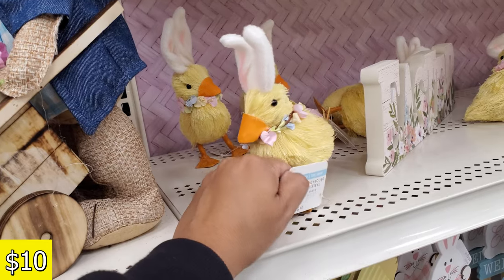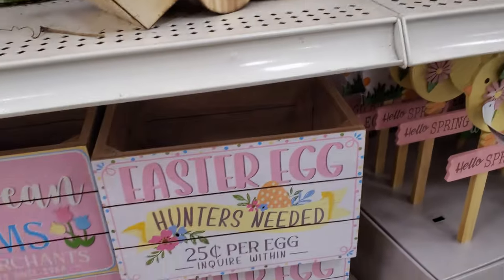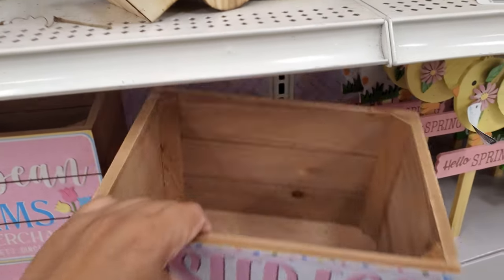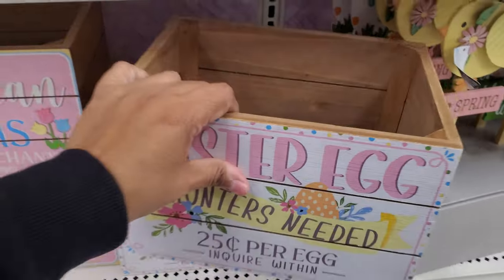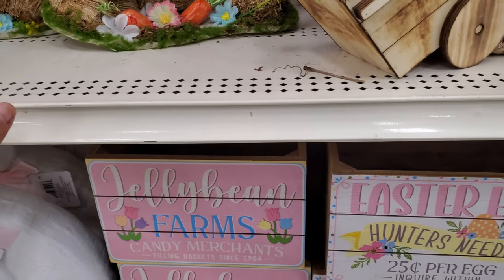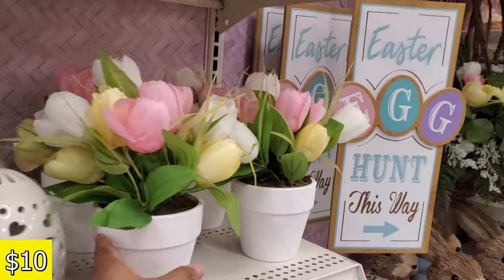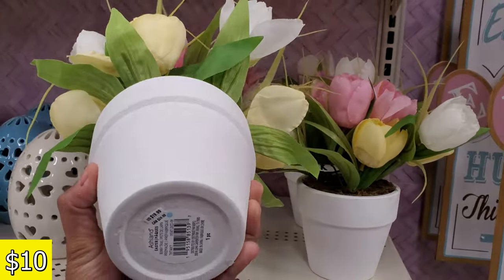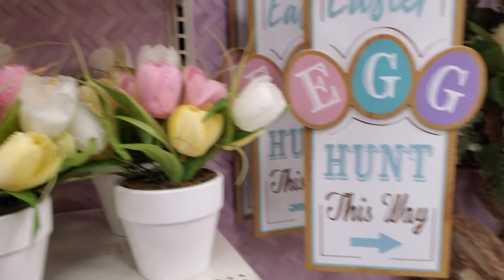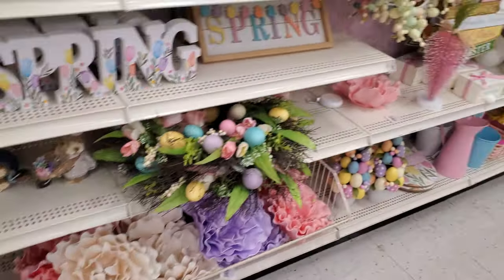At the At Home store they have ducks wearing top hats — here they're $10. If you want to make a cute little basket, these are $17. I wonder when they're going to put Easter on clearance. These tulips are all $10 because sometimes Michael's puts their stuff on clearance early, unlike Hobby Lobby.